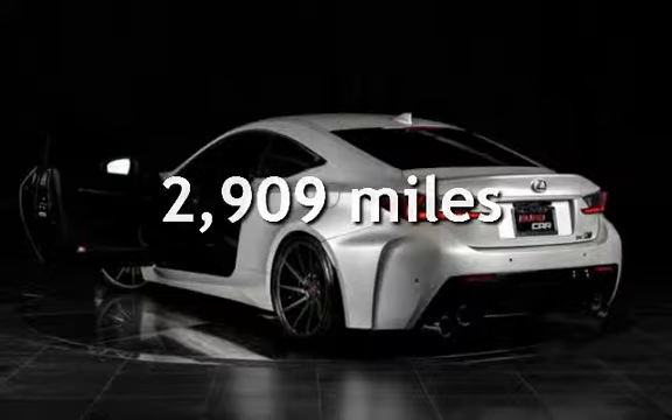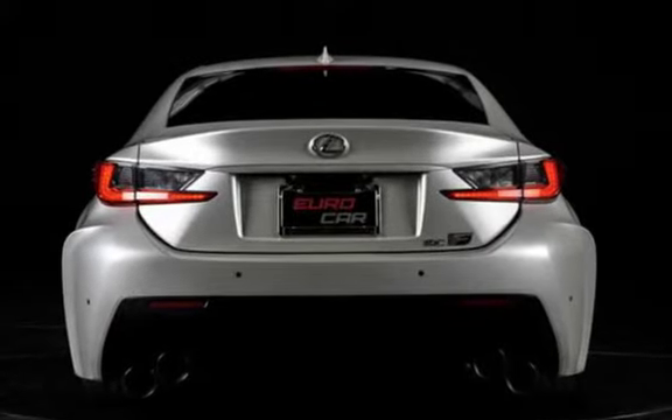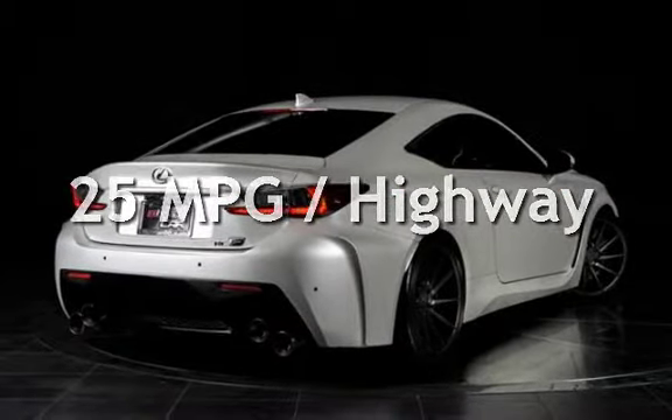This Lexus is a steal with less than 3,000 miles on the odometer. Estimated fuel economy for this vehicle is 16 miles per gallon in the city, and 25 miles per gallon on the highway.